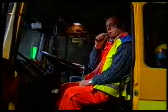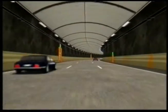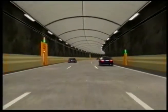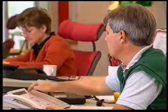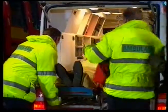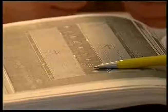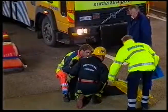Trafikolyckan i Årstatunneln 22 – rensat och klart. Full framkomlighet råder på platsen nu. Vägtrafikcentralen och räddningstjänsten kommer att ha ett nära samarbete i framtiden, men räddningstjänsten har redan varit en viktig länk vid utformningen av både säkerhetstänkande och räddningsrutiner.